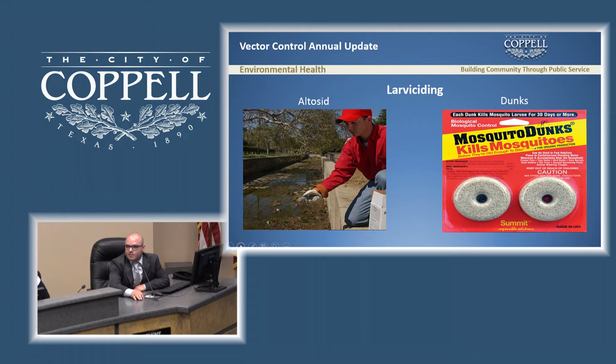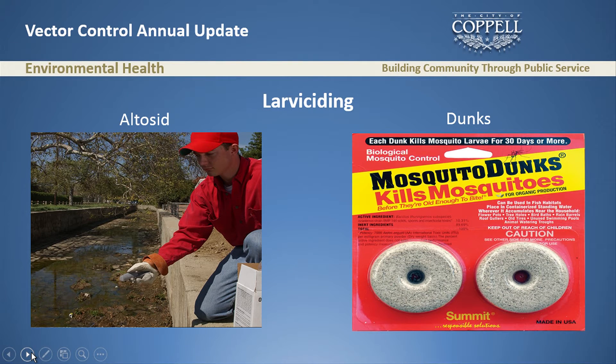With larviciding, we spent most of April looking for stagnant water and treating it with Altacid. Altacid is a chemical you put in water and it stays for 120 to 150 days, killing any mosquito larvae. Since we cannot get to every stagnant water source in the city, we offer all our citizens dunks — basically the same type of chemical but usable by citizens themselves. All they have to do is put it in the water; it kills mosquitoes for 30 days. If they come to us, we'll be happy to give it to them.